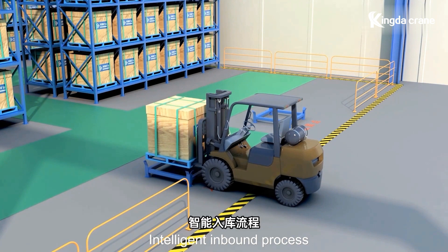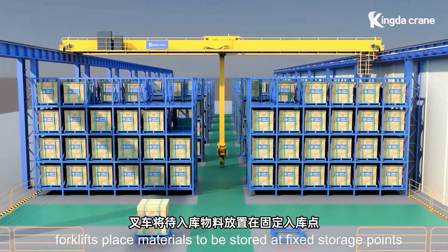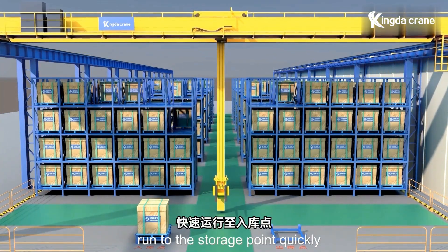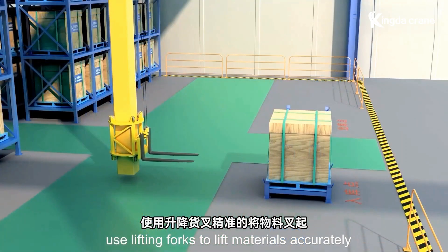Intelligent inbound process: forklifts place materials to be stored at fixed storage points. The intelligent warehousing and stacking crane receives a system command, runs to the storage point quickly, and uses lifting forks to lift materials accurately.